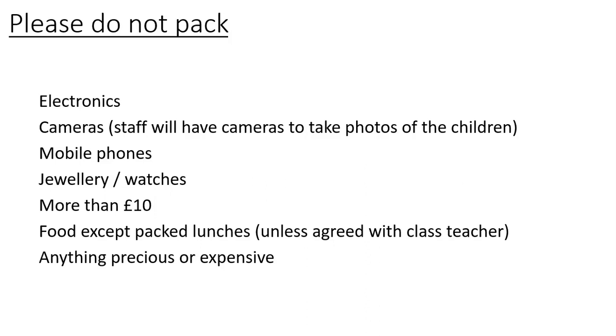Things not to pack: we're asking children not to bring anything electronic, as they won't be able to charge anything. No cameras — staff will have cameras and will take photos of the children doing activities. No mobile phones, no jewellery or watches, and nothing expensive or precious. No more than £10 in money and no food — obviously they do need to bring their packed lunch on the first day, but no extra snacks or sweets unless agreed with the class teacher. If your child is going to really struggle with eating, please speak to us and we can make arrangements.